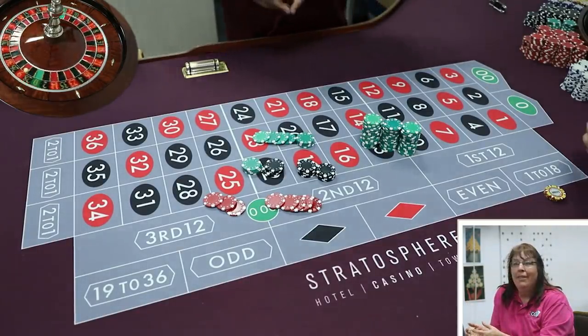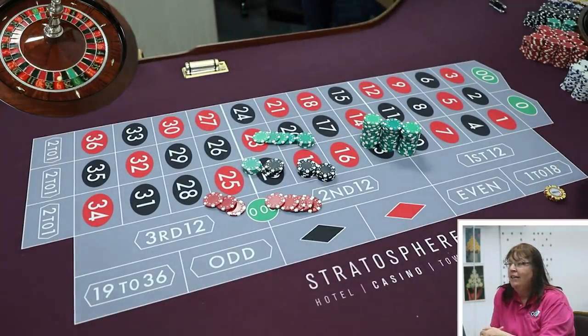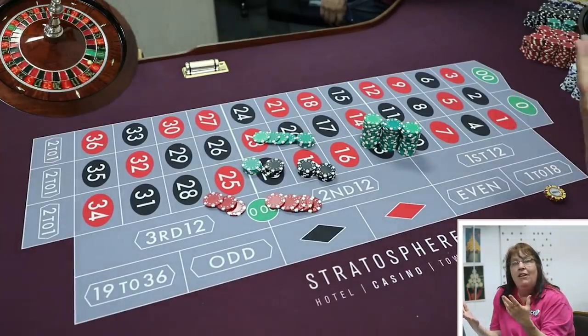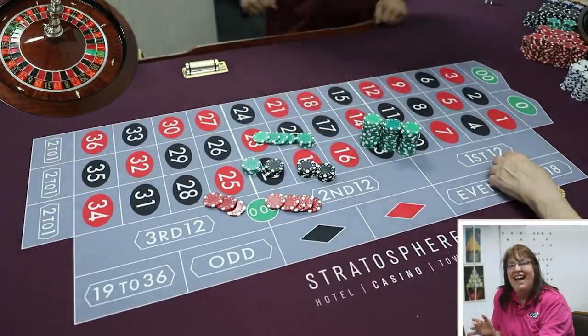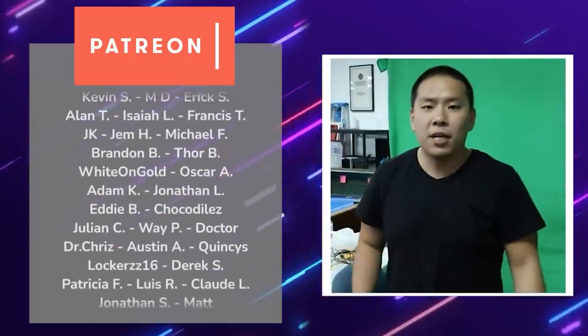Alex asks viewers to convince 'Daddy David' in the comments to let them play this system at the Strat next time. They wrap with a call to like, comment, subscribe, watch their videos, and wish everyone a great night.